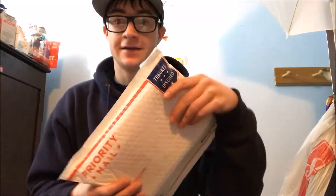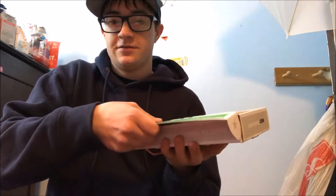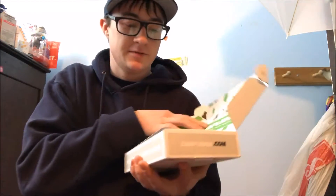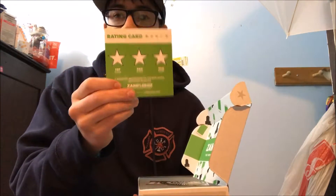Hey guys, Logan here. Welcome back to another video. Today I'm going to be opening up a package from Sample Box. Here's the box. When you open it you've got this stuff on the top, you got the menu first.